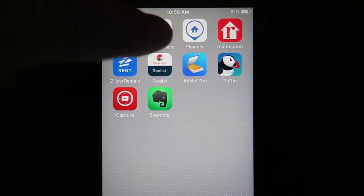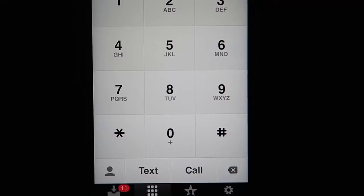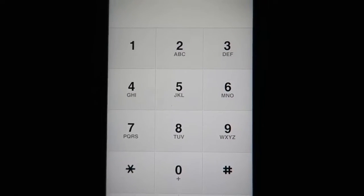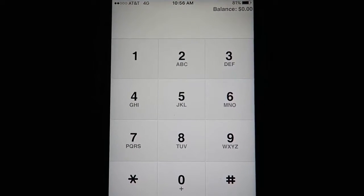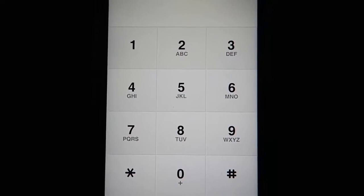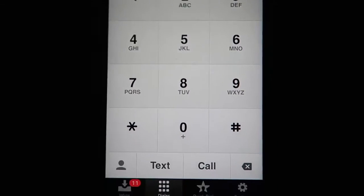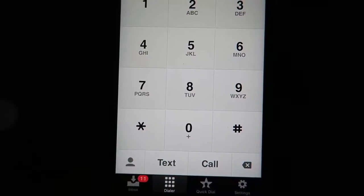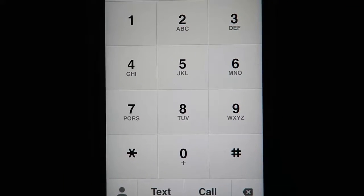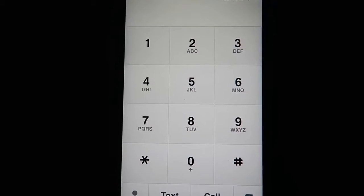Google Voice is wonderful because it allows you to have both call and text features. You don't have to go out and buy a new phone line or pay for services like RingCentral or Grasshopper. You can just use Google Voice as your business phone. Sellers are texting a lot these days, and this allows you to text without giving homeowners your actual personal cell phone number. Google Voice can come in handy right there, and I use it all the time.